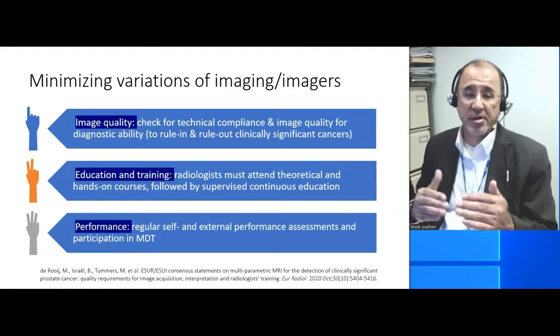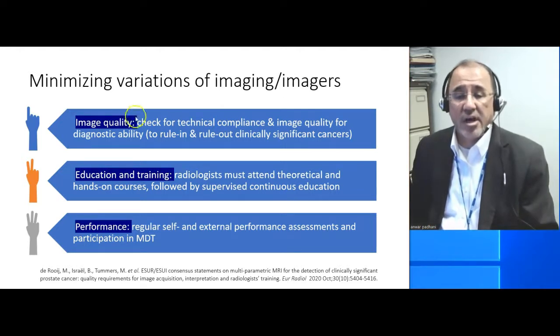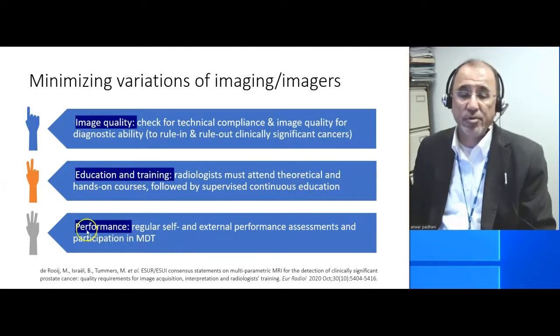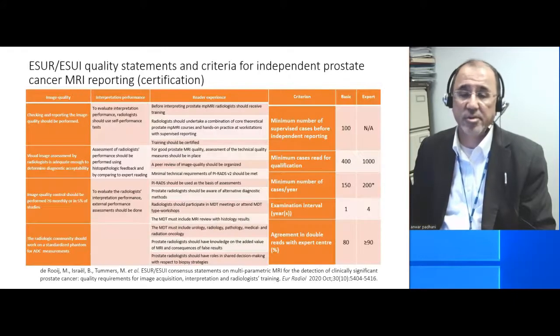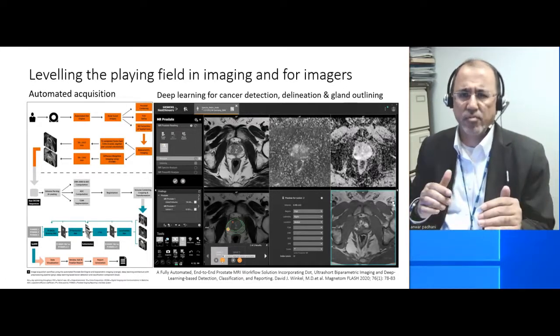So how do you begin to minimize the variation in the imaging and the imagers? This paper was recently published, and essentially it said that regarding image quality, there needed to be a check for the technical compliance of any images that were read, and specific statements had to be made regarding the impact of image quality on the diagnostic ability of the images — in other words, would they be able to rule in and rule out clinically significant cancers? The education and training of radiologists was considered important, but there had to be continuous medical education. The performance of radiologists had to be monitored either internally or externally, and they had to participate in multidisciplinary teams. Another way of leveling up the imaging and the imagers is to automate.